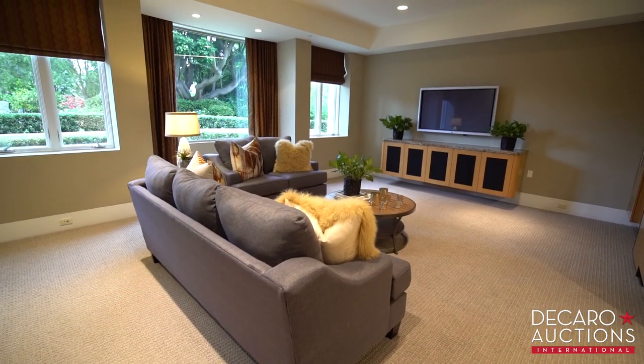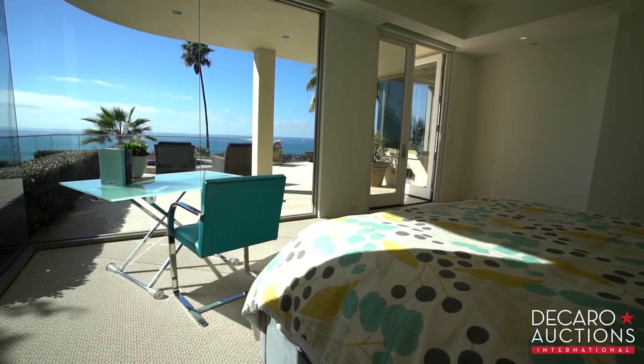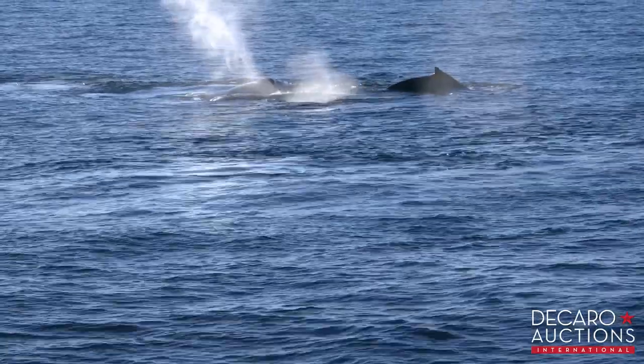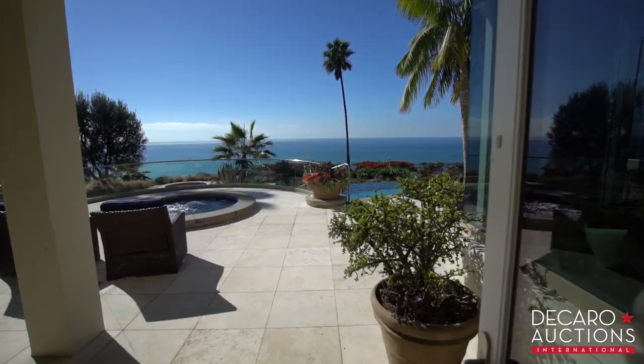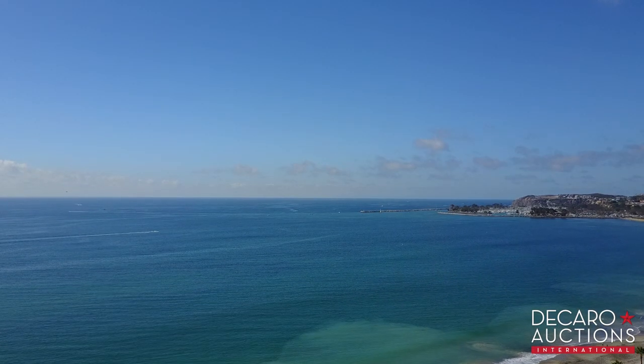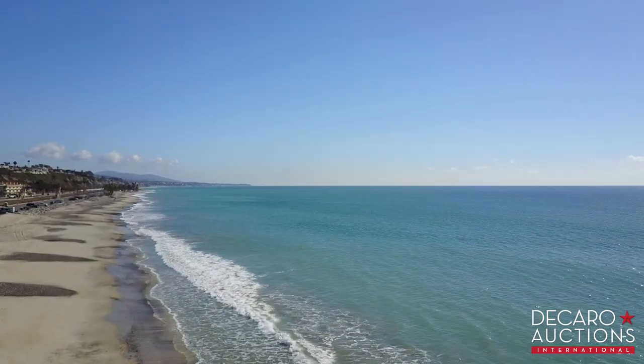We've even had big 300 to 400-person fundraising events here. Also on the main floor, a private media room and spacious guest room where you can wake up to the splash of whales and dolphins, with private access to the patio — views only a handful of homes in California can offer. You've got a panoramic view of Dana Point Harbor to the north, all the way down the coastline to the San Clemente Pier to the south.